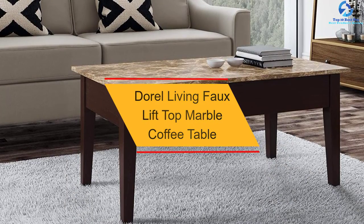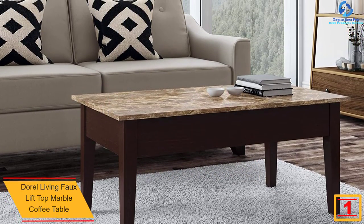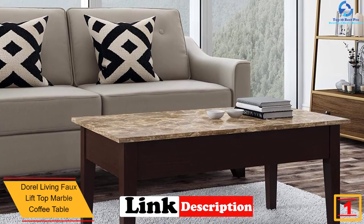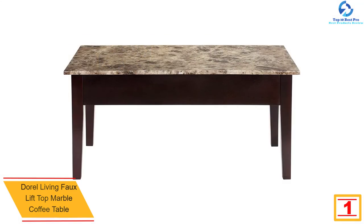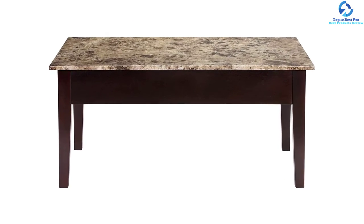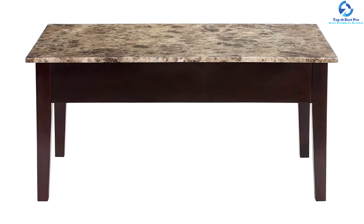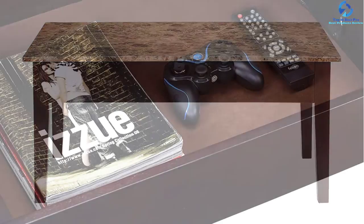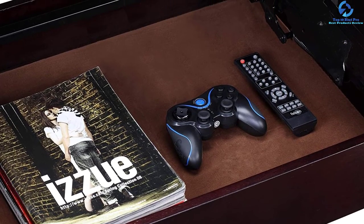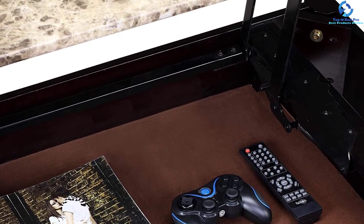Finally, at number one, we have the Dorel Living faux lift top marble coffee table. It is the most stylish and sophisticated table on this list, adding plenty of style and a touch of class to your living space. It has a mechanical hinge lift top that offers a tray for a laptop or meals, and a hidden storage compartment beneath for remotes, magazines, and other items, keeping the tabletop clutter-free. Built with top-quality natural wood veneers and espresso finish, it only requires simple assembly and guarantees long-term service.